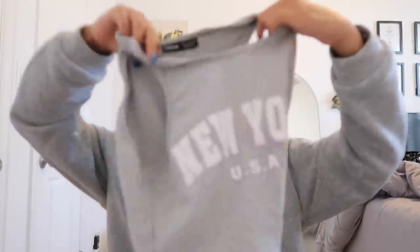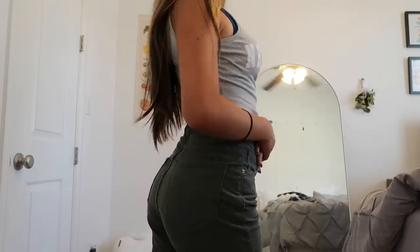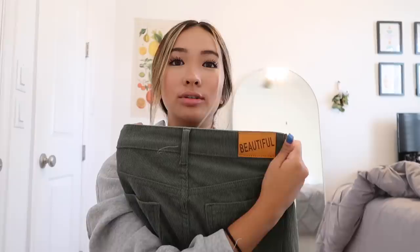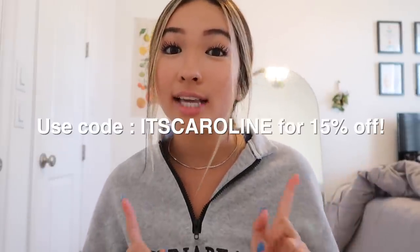These are two different pieces but I wanted to put them together because it's so cute. First is this New York crop top — it's like a muscle tank. Then I paired it with these forest green corduroy jeans — look at how cute the little leather detail on the back is. I don't own green jeans so this was new for me and I'm so glad I followed my gut. Run, don't walk, to SHEIN right now — I'll have everything linked below and don't forget my code 'caroline' at checkout for 15% off!